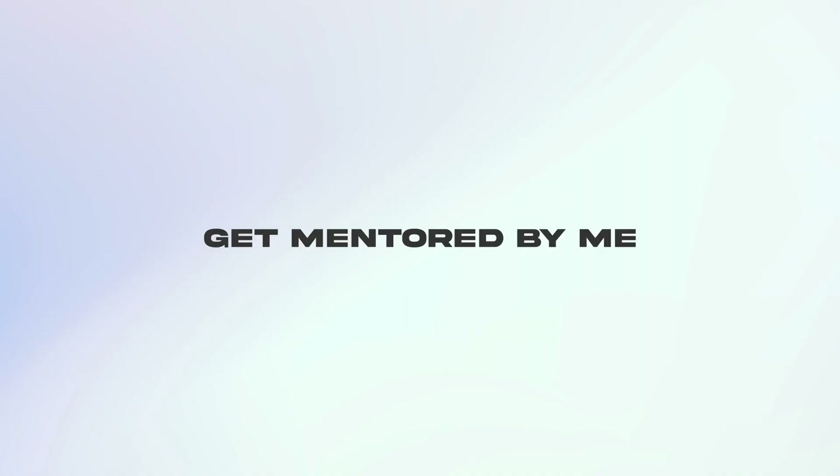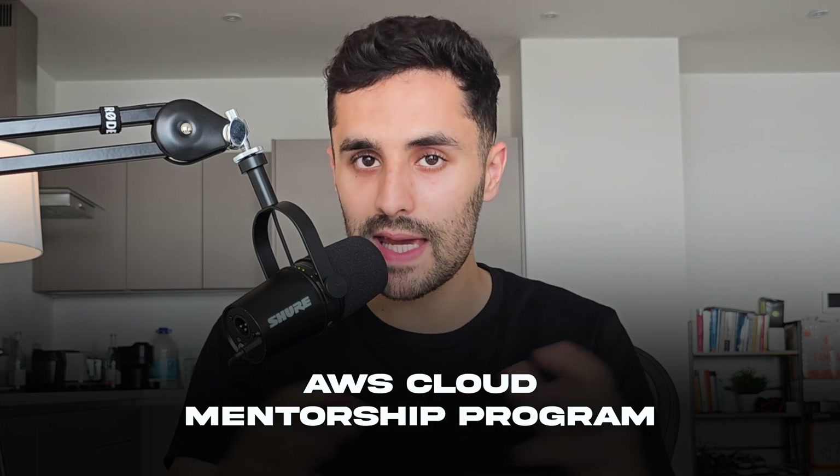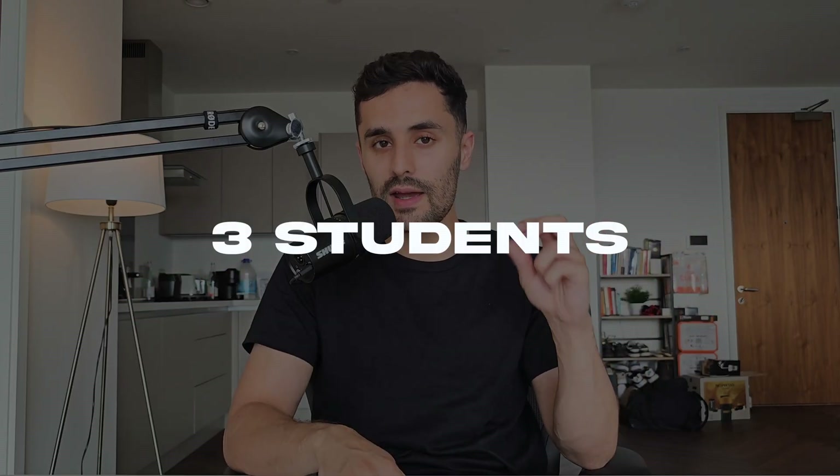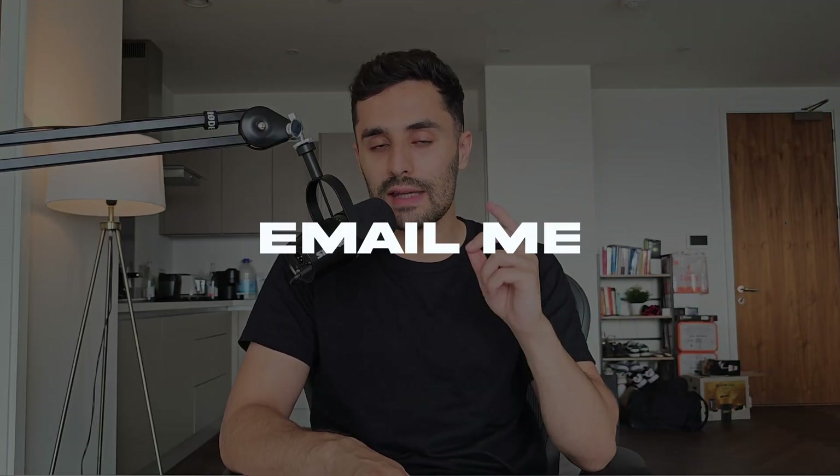If you're interested in being mentored by me, I've launched my AWS Cloud Mentorship program, taking in around three students and helping you learn the cloud and get hired. If you're interested, email me down below to get started.